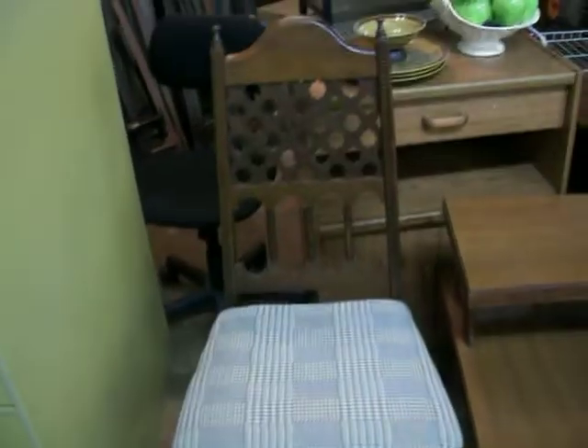Bought three chairs just like this. They're in really good condition. I'm going to put two of them with a table that I've got, and I'll probably sell the third on its own. I paid $15 for the three chairs. Also got this little end table here for $5 — that'll be about $15 at the flea market.